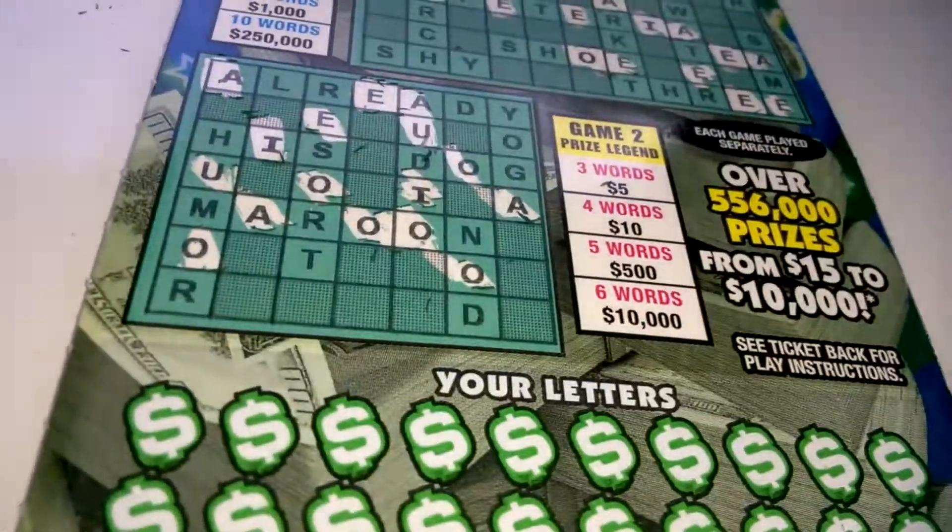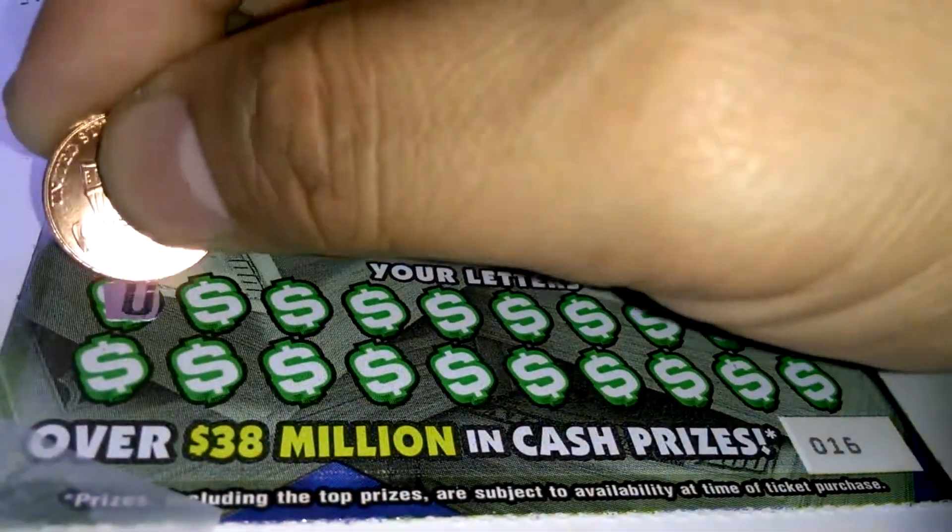What's up everybody? A $5 big money crossword. This is ticket number 16. All the vowels have been scratched off. Let's see what we get.